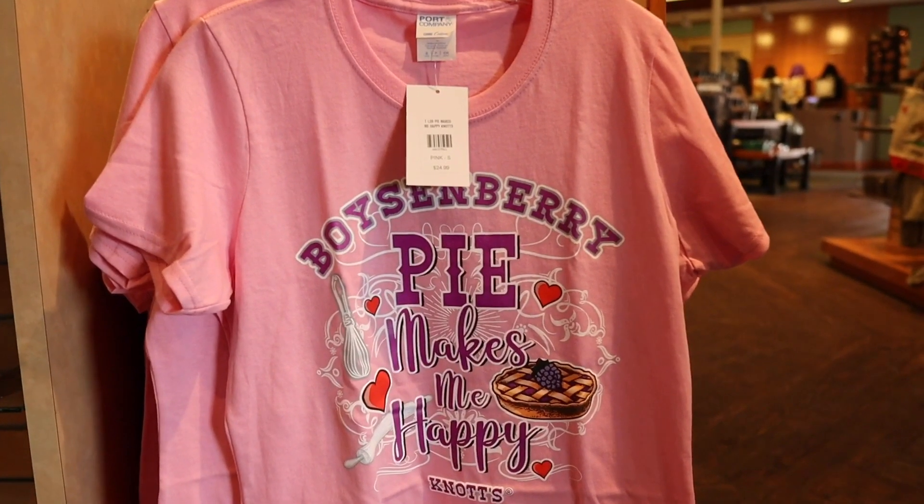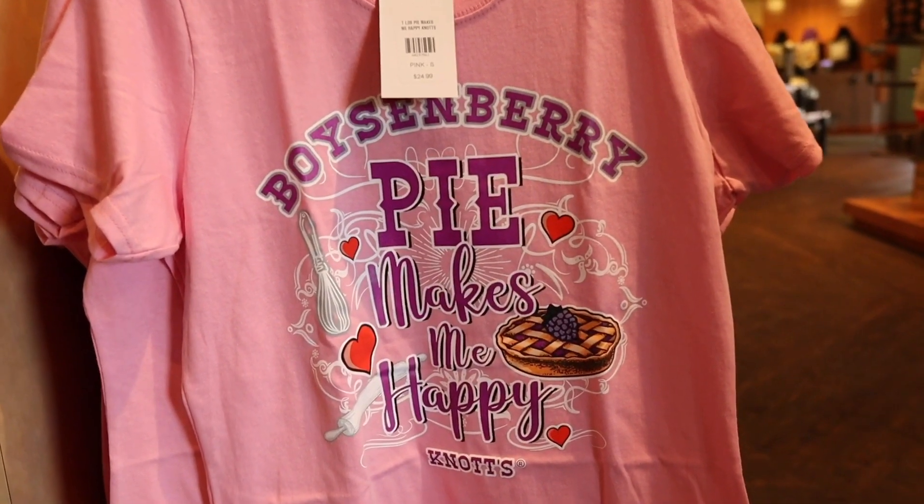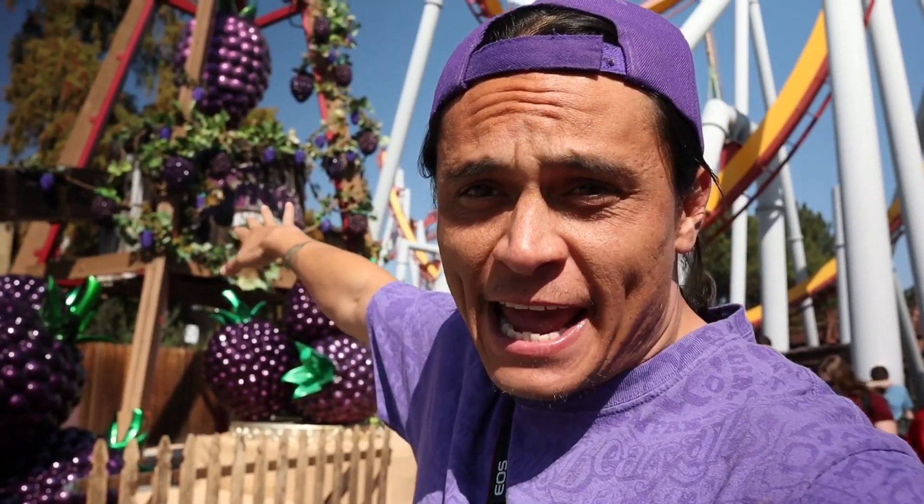For $24.99, check out this Boysenberry Pie Makes Me Happy shirt — because Boysenberry pie really makes me happy. I can't wait to go inside and see what they have. If you guys are excited for the Boysenberry Festival, go ahead and give this video a thumbs up. We've made it inside Knott's Berry Farm. They have all the Boysenberry stuff out front, but we're here for the merch, so let's head straight off into Ghost Town.